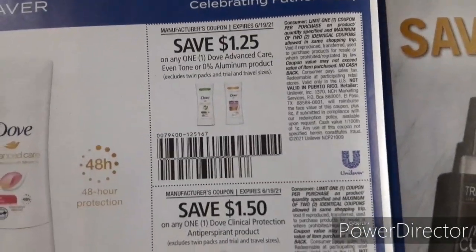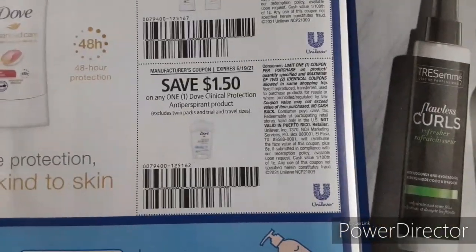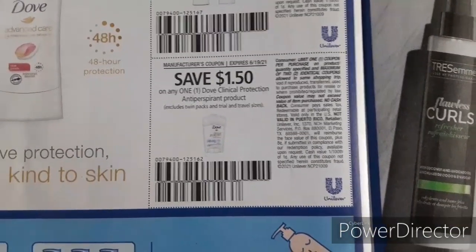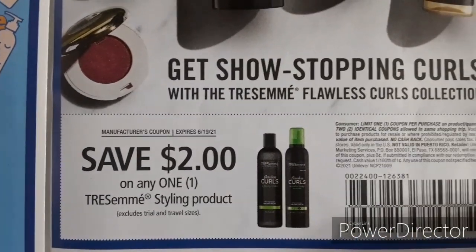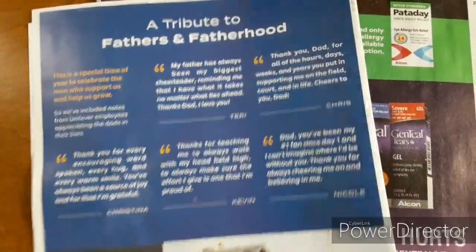Moving on, some more Dove. We've got $1.25 off one Dove Advanced Care Deodorant, $1.50 off one Dove Clinical Protection, $2 off one for the Tresemme Styling Product. And that's it for the Super Saver.